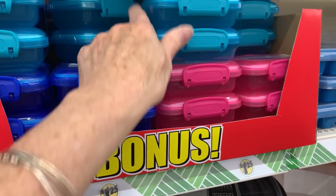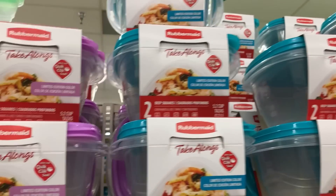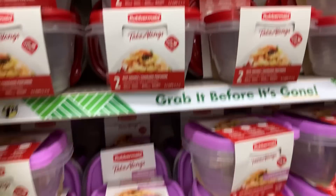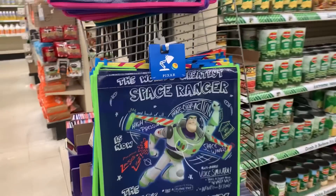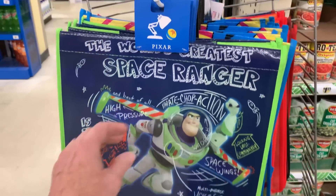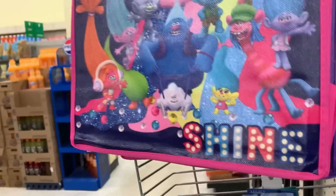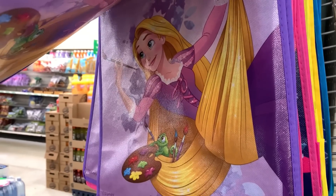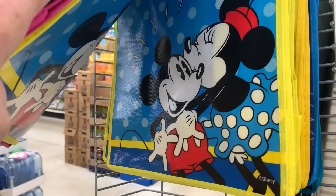They've restocked the bonus packs of snack containers in turquoise, hot pink, and royal blue, plus new limited-edition lavender-turquoise colors of Rubbermaid take-alongs. They've also gotten in some new tote bags: Buzz Lightyear Space Ranger, Batman, Iron Man, Trolls, Rapunzel, and Mickey and Minnie — all looking new.